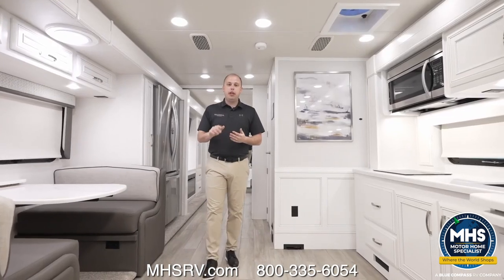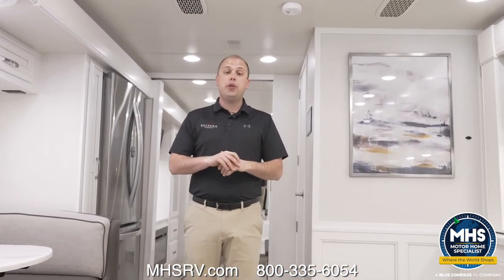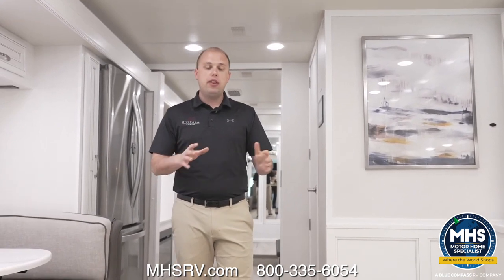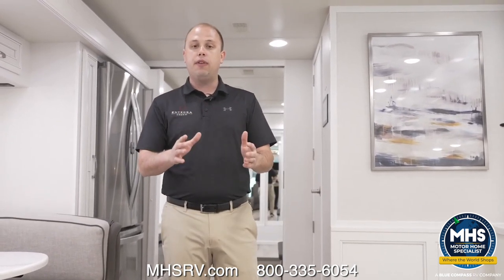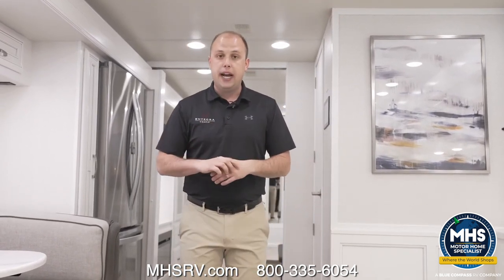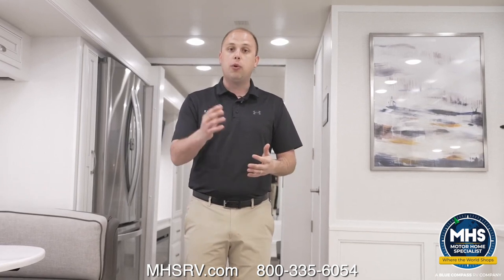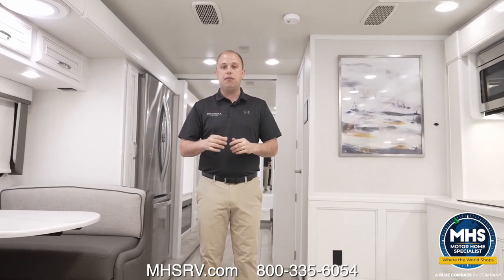Thank you for taking the time to watch this video. This is going to be the Riata XL 40Q3. If this motorhome is perfect for you, please reach out to a local dealer. If maybe the color or floor plan isn't quite right, check out our website and find one that is perfect for you. Feel free to reach out to us at the factory, IntegraCoach.com, or a local dealer — any of those three options would be able to help you and make sure we manufacture your perfect motorhome. If you have any questions, feel free to reach out, and we will talk to you soon.